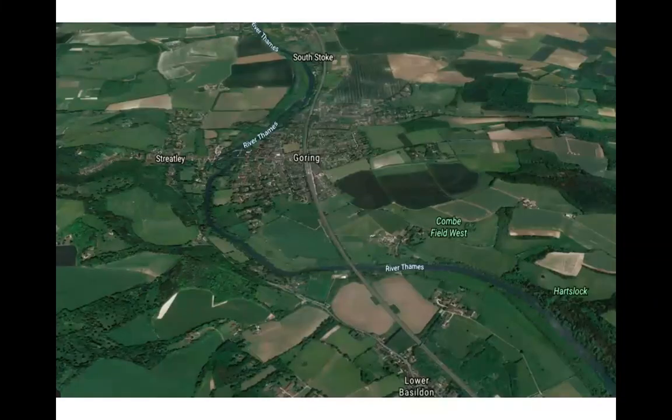Here is a bird's-eye view or satellite image of the Goring Gap. On one side we have chalk hills, on the other side we have chalk hills, and here we have the river flowing through the middle, also a railway line, and the large village of Goring. This is on flat land in between the two sets of chalk hills, and it has been carved by the river.